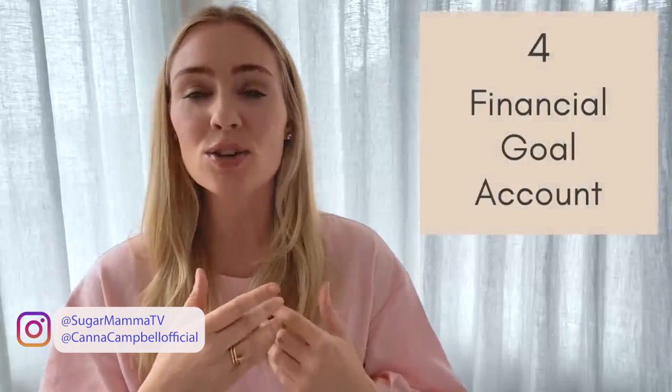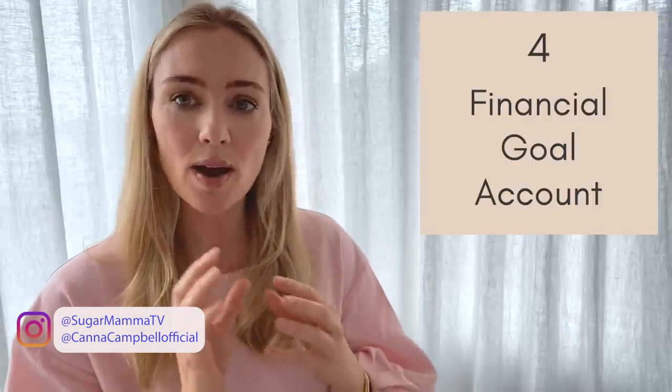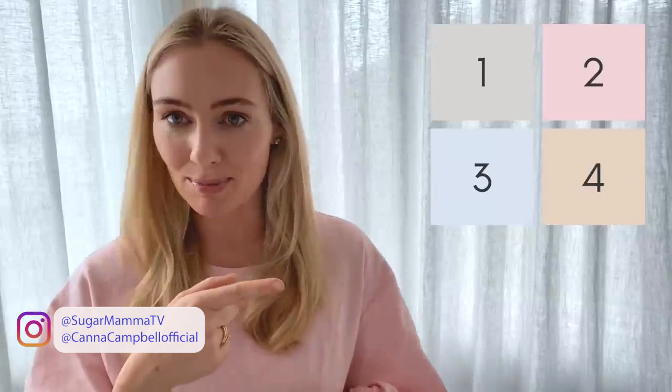The fourth account is your financial goal account — for me, that's my savings-to-invest account. This is where I park regular savings that I know I'll be investing, and I don't invest until I'm ready and I know exactly what I'm doing with that money, aligned to my financial goals. The reason I recommend four accounts is it's the perfect balance — not too many, not too little. A bit naughty with the lifestyle goal, and very responsible with the financial goal and emergency life money accounts.